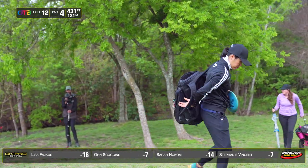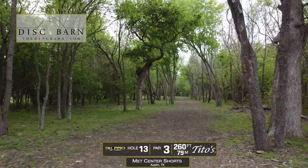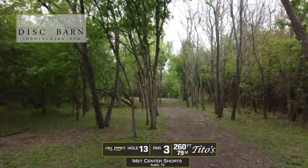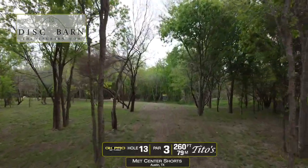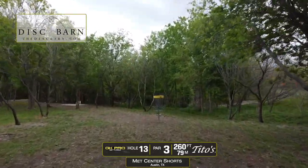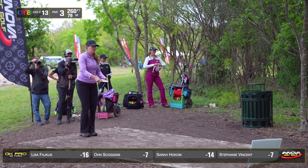Sarah is on Lisa's heels now. Sarah doesn't watch scores during the round. Looking at the discbarn.com drone cam for hole 13, 260 feet, par three, up a tunnel. Players are going to throw a mid trying to hit that line and settle close to the basket — very straightforward, but nothing easy about it.